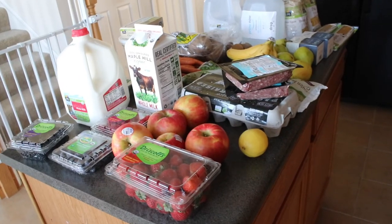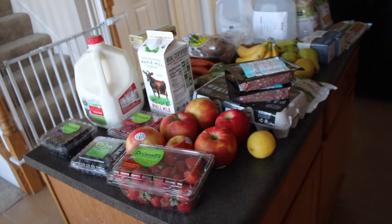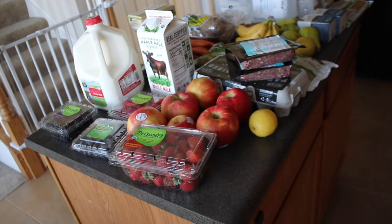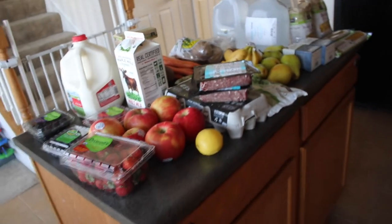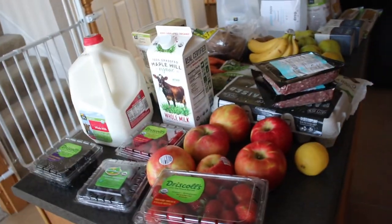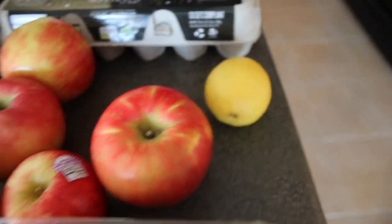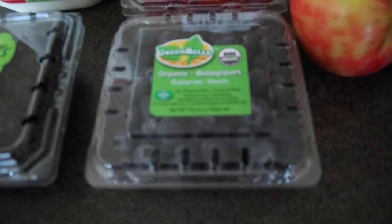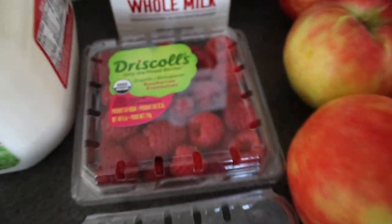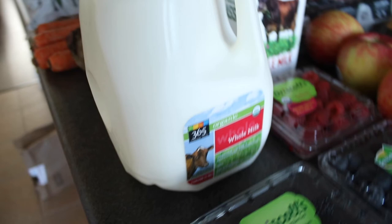Let's quickly go through the groceries. The total before tax is $126.49 and after tax with tip is $132.32. This is pretty expensive but it is Whole Foods and these groceries are organic. We've got some strawberries, lemon, Honeycrisp apples, two packs of blueberries — my son is already eating one — raspberries, and blackberries.